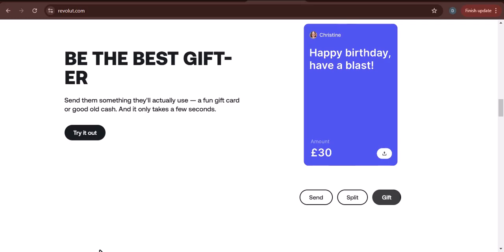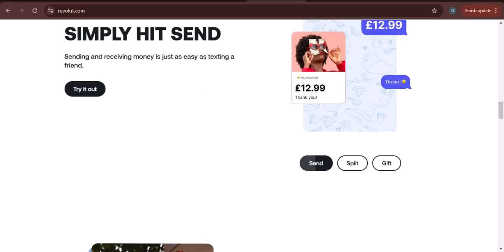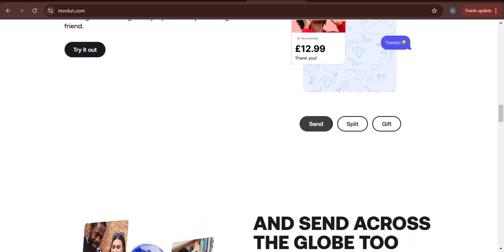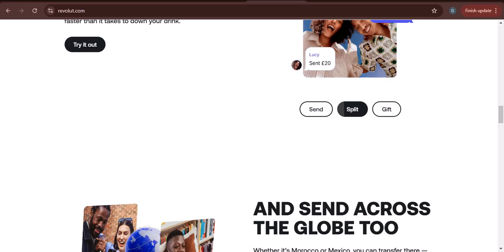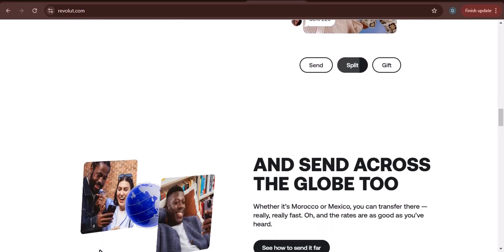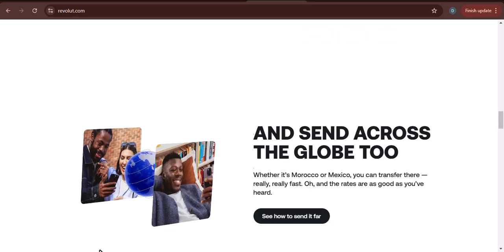Cash App is a popular mobile payment app that allows you to send and receive money from friends and family. If you don't have a Cash App account, you can create one for free. Once you have an account, you can provide the sender with your Cash App username or phone number. The sender can then send you money through the app.